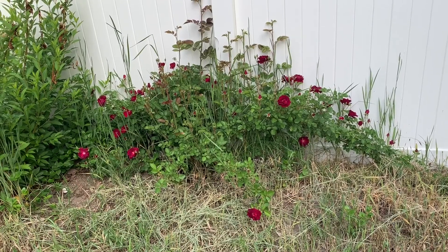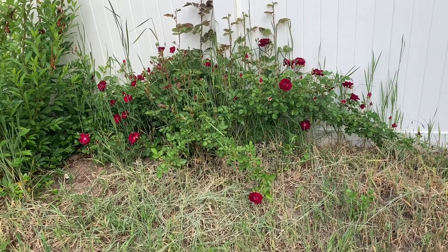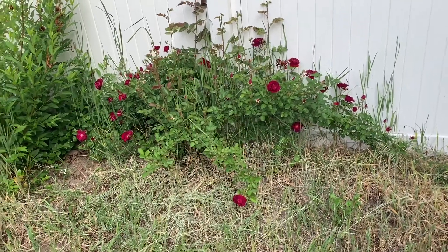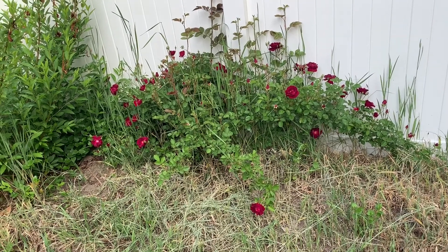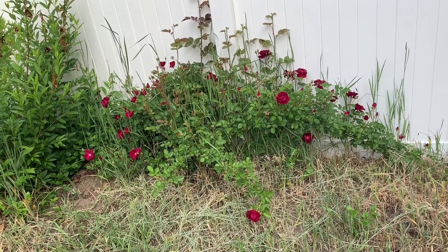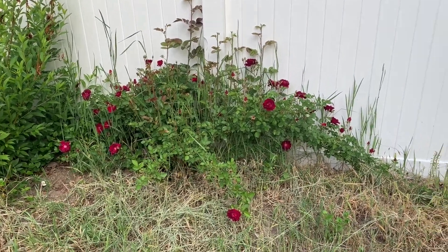But then it started to grow again, and from being cut off totally down to where you could just see small little stumps, it has grown into this. The color is really pretty — I think it's a very pretty rosebush, I just don't want it here. It does have thorns because that's what happens with roses — they grow thorns to try and protect themselves. One day we'll get rid of it, but for now I might chop off a couple flowers and bring them into my house. That's the story of the random rosebush in my backyard.